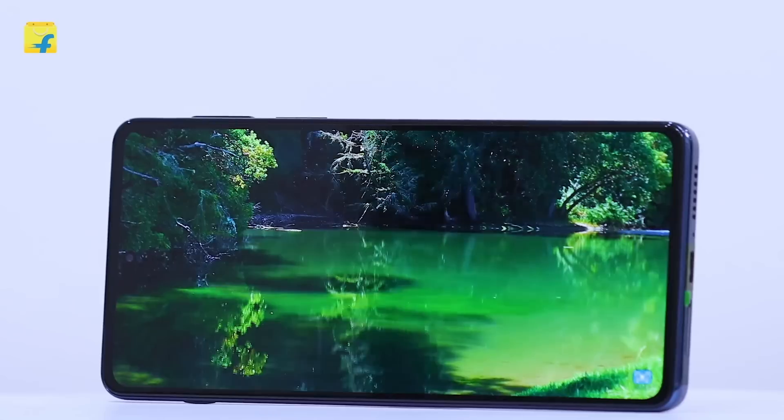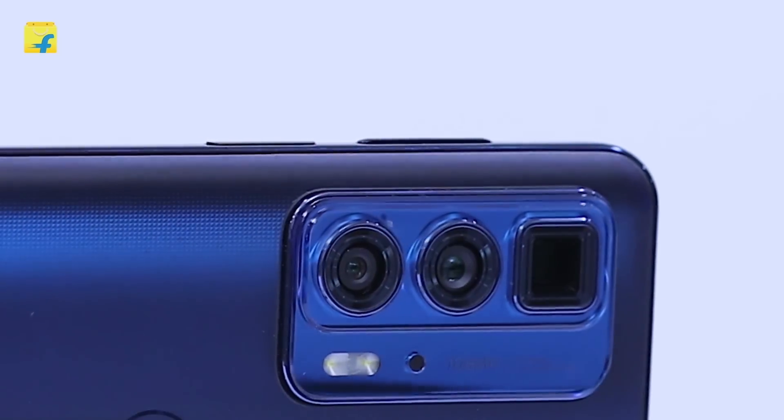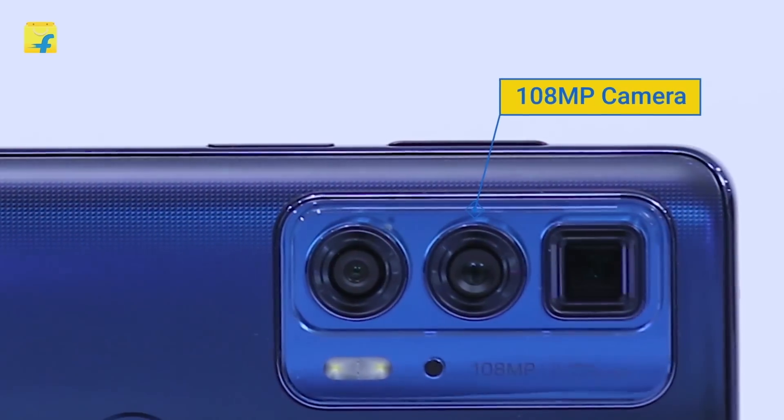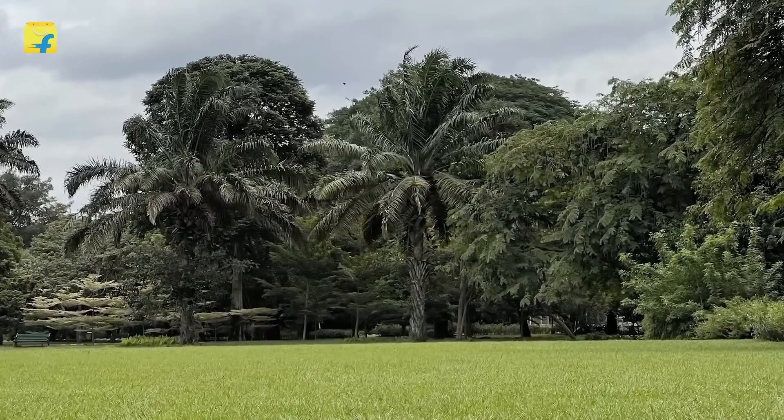The visuals are so bright, vivid and rich. The Edge 20 Pro has the best camera configuration in the Edge series. It has a 108-megapixel primary camera which comes with ultra-pixel technology that brings more light to your images.